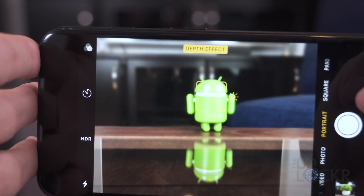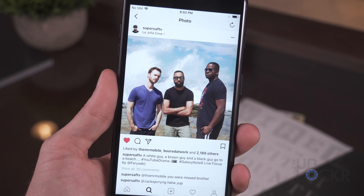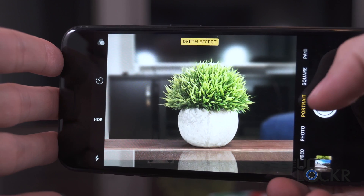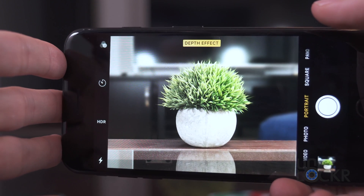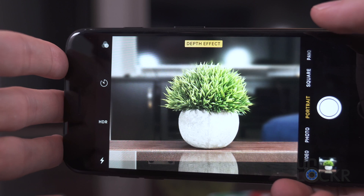In addition to this, portrait mode — the mode used to get the extra blurred background that everybody goes nuts for on Instagram — has actually been updated to have optical stabilization as well as HDR, and has also just been bumped up in quality overall.